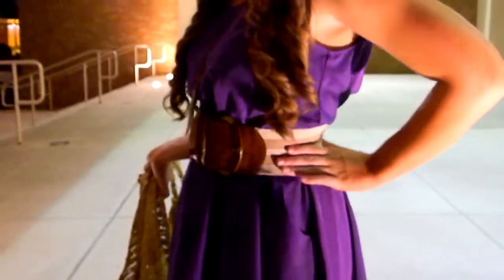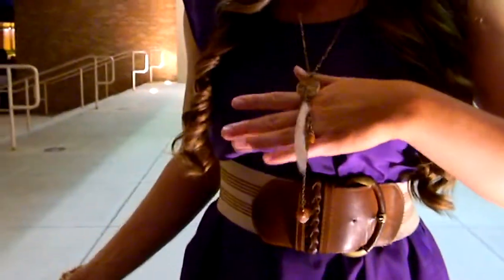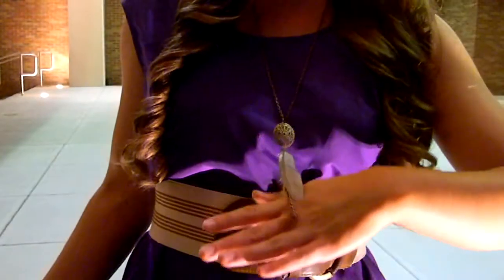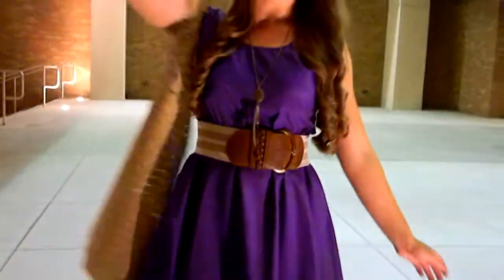And then for shoes, I'm wearing nude little like one-inch heels, and then I'm wearing bows and ruffles, and then I'm wearing a brown belt that has some lines on it. For jewelry, I'm wearing this feather necklace and then I just have this big brown satchel.